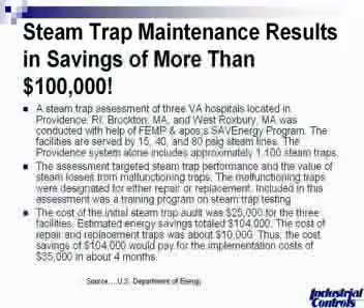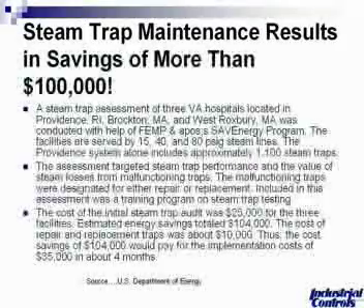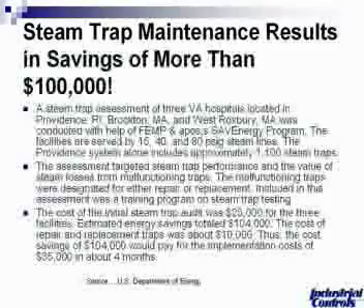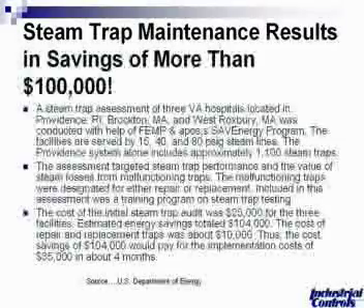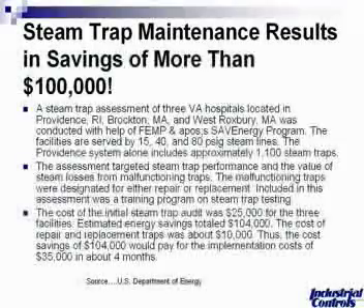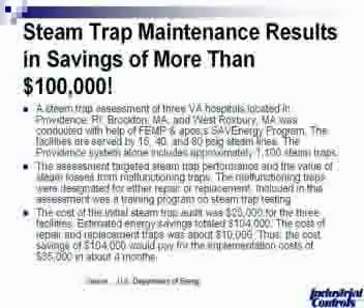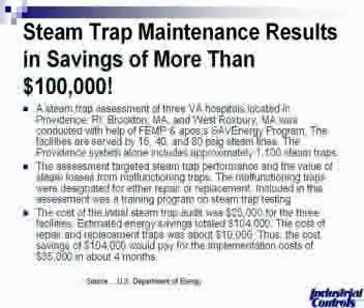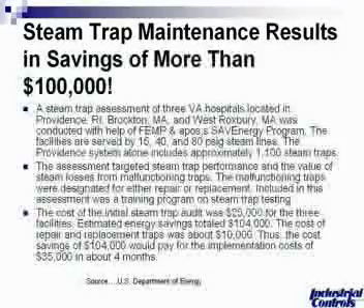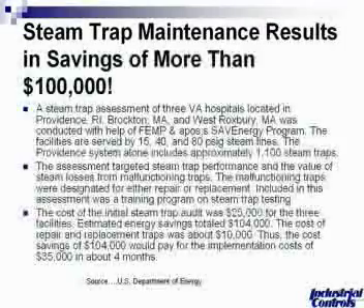The estimated energy savings totaled over $100,000 — the estimate was $104,000. The cost of repair and replacement of the traps was approximately $10,000. The $104,000 in cost savings paid for the implementation costs of around $35,000 in just four months. The key message is: don't just do the audit or the survey — follow through and replace or repair those traps, and you will see the savings.